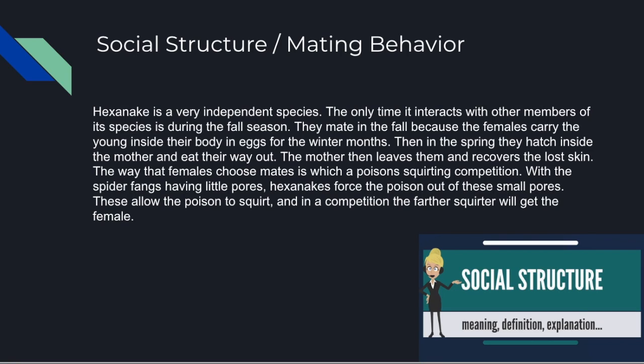The social structure and mating behavior: this is a very independent species, so the social and mating aspects are not too significant. The only time the Hexenake interacts with other members is during the fall season, which is when mating happens. Hex snakes mate in the fall, then females carry the young inside their bodies during the cold winter desert months. In spring, the young hatch inside the mother and eat their way out. The mother then abandons them as it is a very independent species, leaving them to survive on their own.